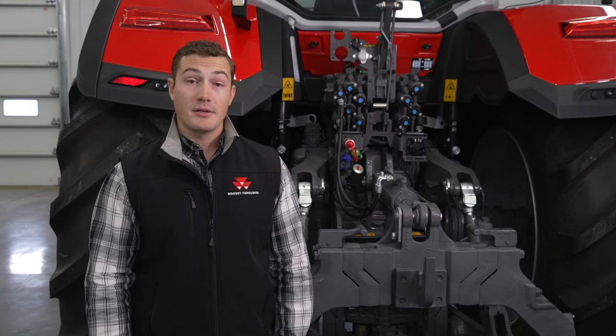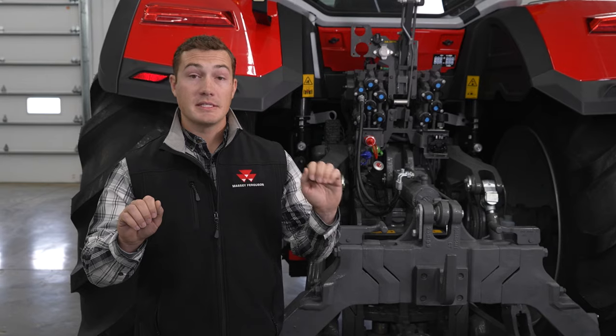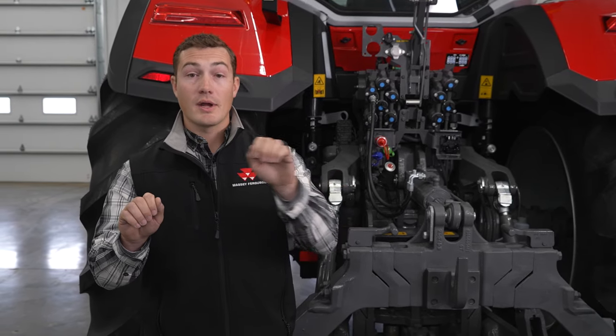Unlike our competitors, the 8S has a separate implement and transmission hydraulic reservoir. This means contaminants from the implement system will not enter the transmission.